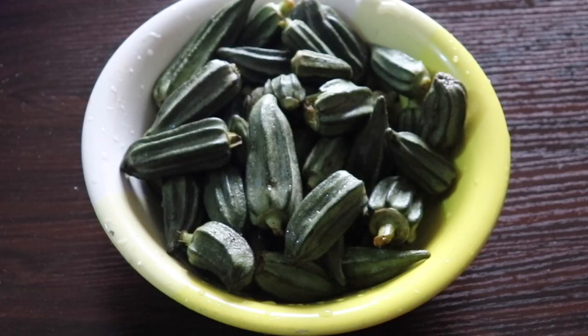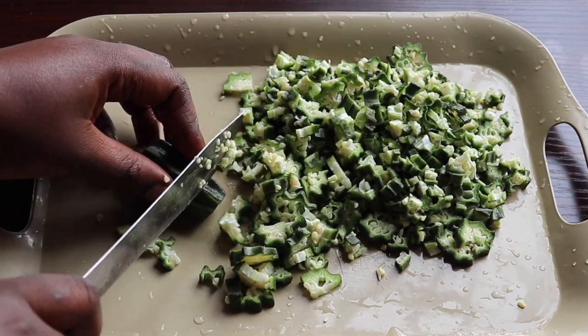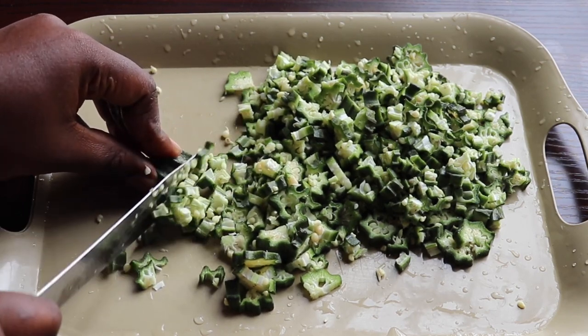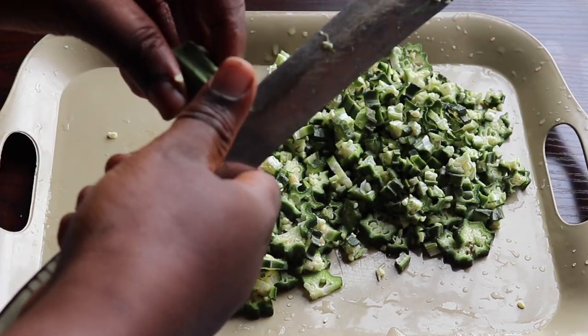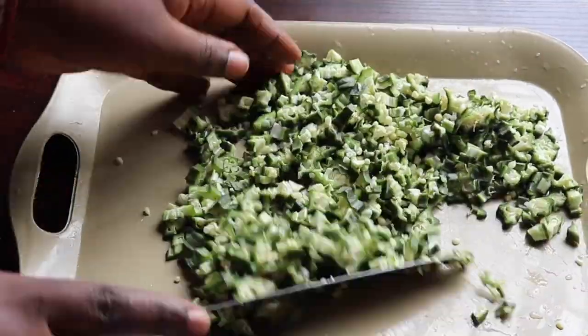Next, I have my okra. I like to cut my okra this way rather than grating it, because if you grate it you'll end up with it being liquidy or the drawing type. For this type of food you want to make, you don't want it to look that way.